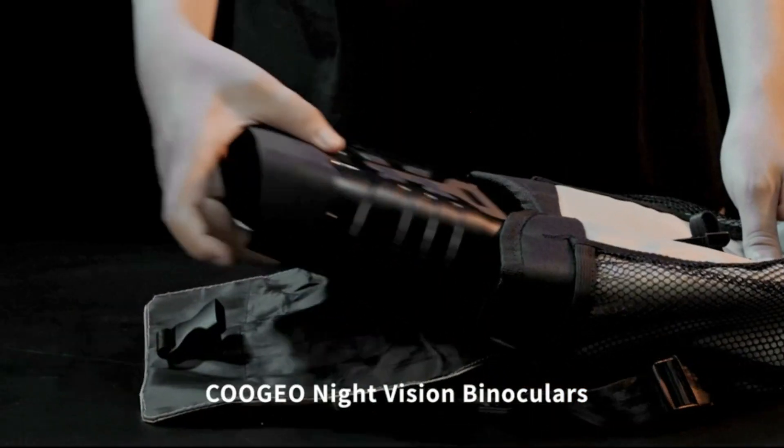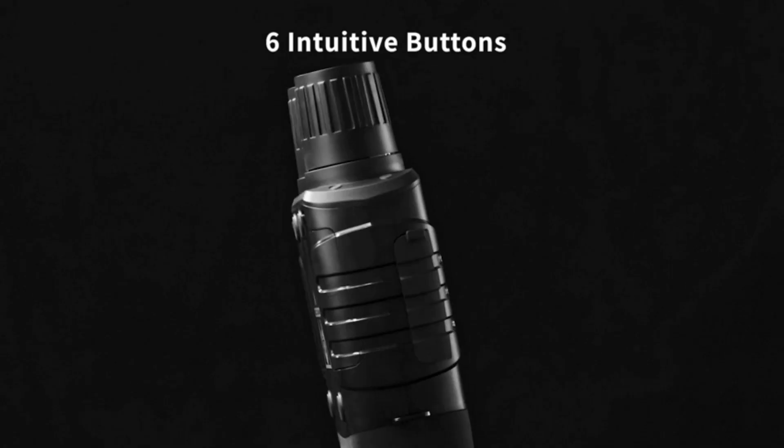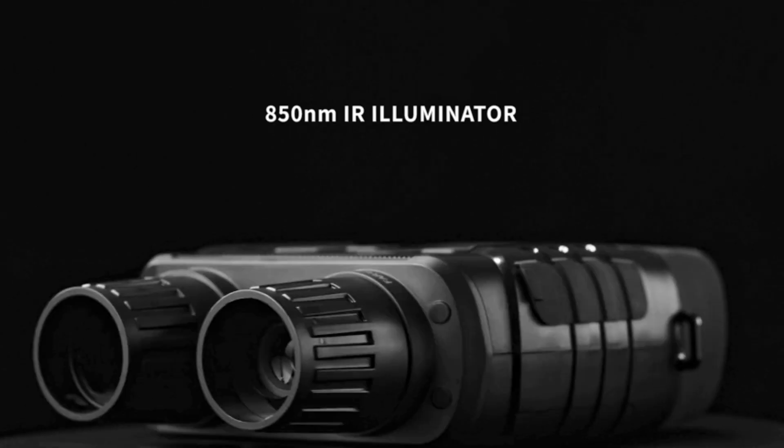Multifunctional Night Vision Binoculars with HD Video and Photos. These practical night vision goggles have three working modes: Photo, Video, and Playback.